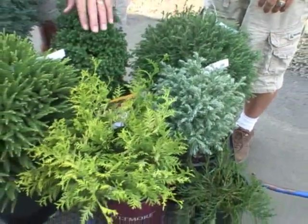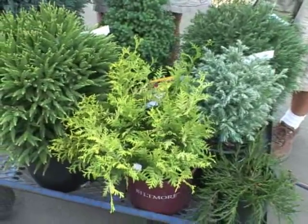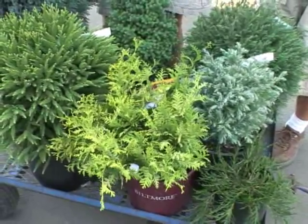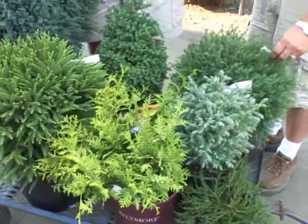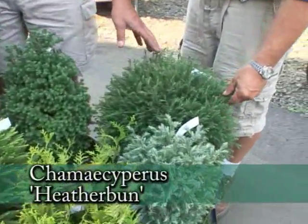Are all of these full sun conifers? Yes, these are all full sun. The gold conifers quite often look a little nicer if they get a little break from the hot afternoon sun.